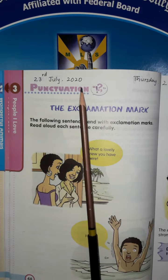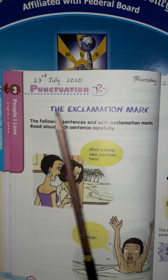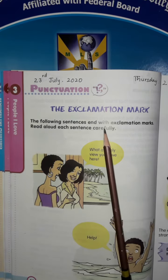23rd July, Thursday. Punctuation — the exclamation mark. The following sentences end with exclamation marks. Read aloud each sentence carefully.